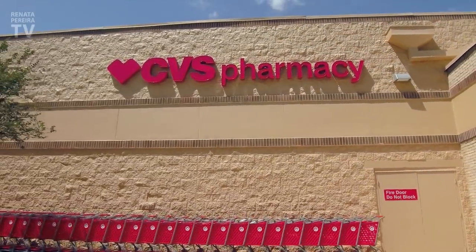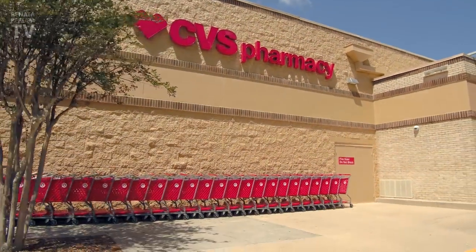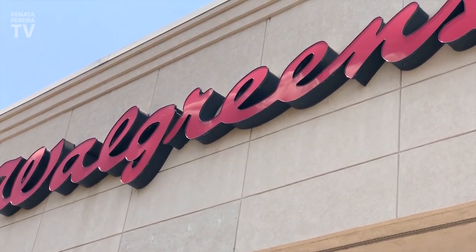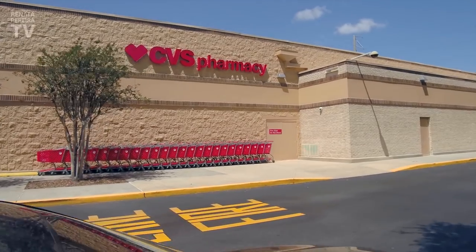Now, drugstores. CVS, Walgreens, and others are like mini grocery stores where you find everything from makeup to cookies, but actually Walmart is cheaper than all of them. In my opinion, it's only worth buying at drugstores when they send you discounts — and there are some really good ones, like even 30% off. But to register, you must live here because they ask for your address and phone number. So as a tourist, I'd go directly to Walmart and only buy at drugstores what you cannot find there.